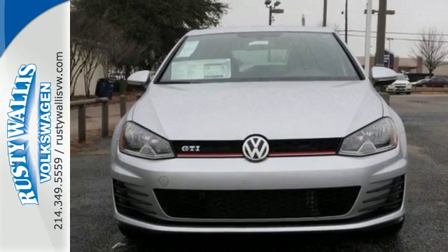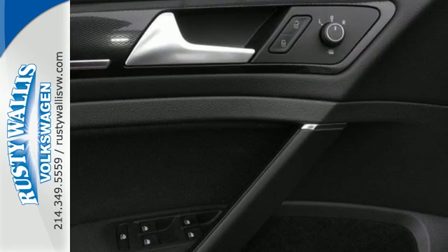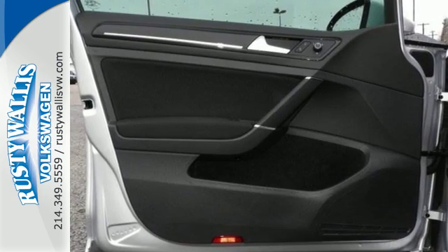You've always got your phone. You always have your car. And now they work together with Carnet with AppConnect. In the case of an emergency, the intelligent crash response system is standing by. It simply does more for you.